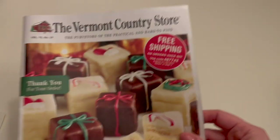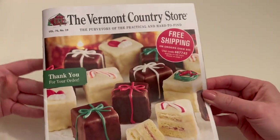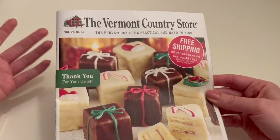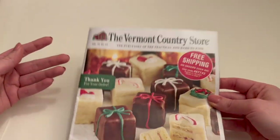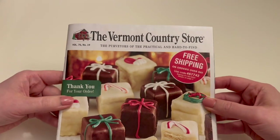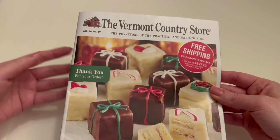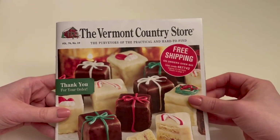I heard about this a couple months ago. I got this catalog in the mail from the Vermont Country Store — I have no idea why it came, but it showed up one day and it's continued to come. I guess I'm now a subscriber to this catalog, although, to be fair, I did buy something from them, so it makes sense. Their marketing worked.